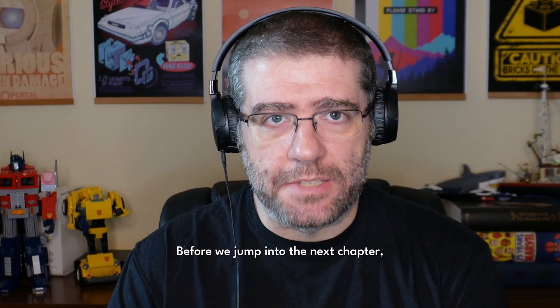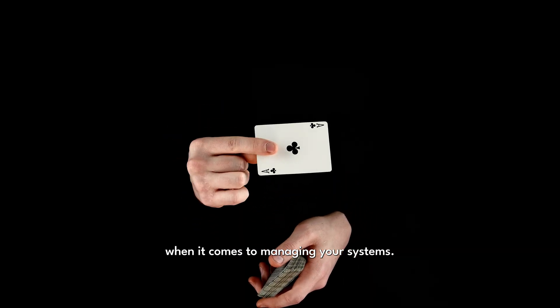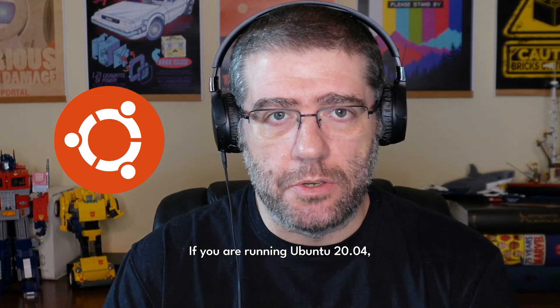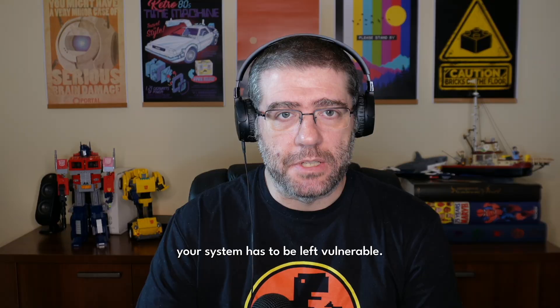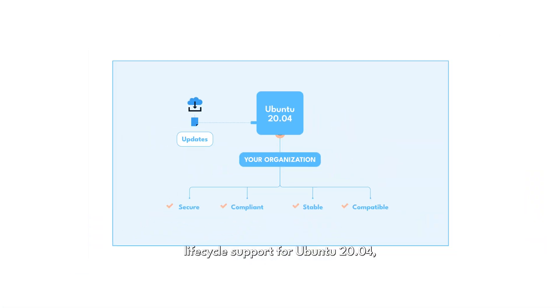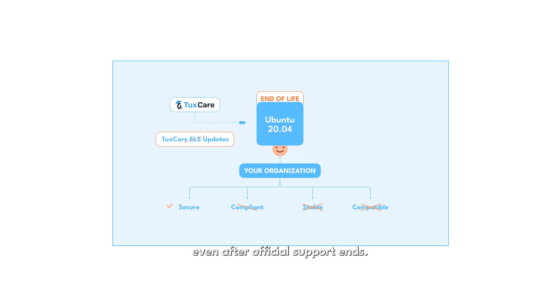Before we jump into the next chapter, let me mention something that can be a game changer when it comes to managing your systems. If you are running Ubuntu 20.04, you know that support will eventually come to an end. But that doesn't mean your system has to be left vulnerable. With endless lifecycle support for Ubuntu 20.04, you can continue receiving security updates and patches even after official support ends. TaxCare Solution helps ensure your system stays secure and up-to-date without worrying about the immediate need to upgrade.